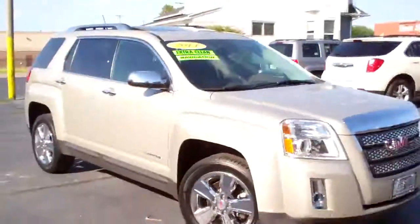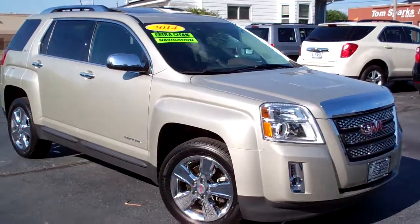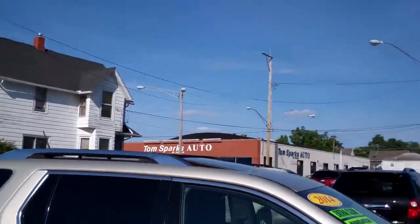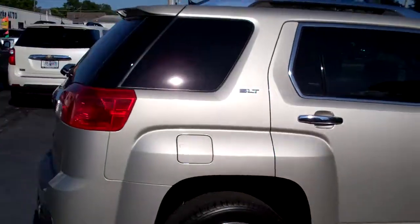Hey, I got a nice one for you today. I got a 2014 GMC Terrain, beige in color, chrome wheels, privacy glass, sunroof up on top, SLT package.